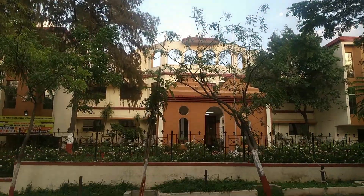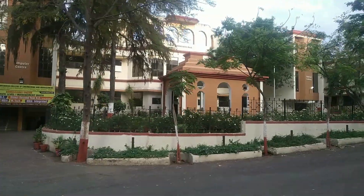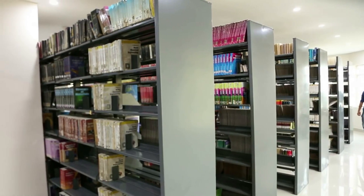The building you just saw is our admin block. On the right side is Central Library, and on the left side is TNP. Central Library looks like this.